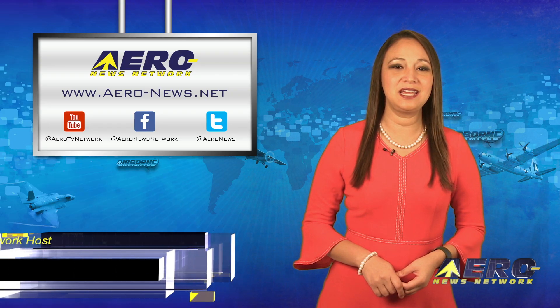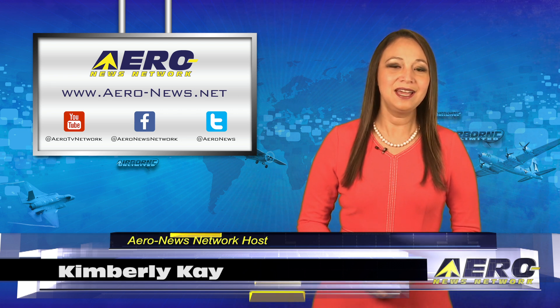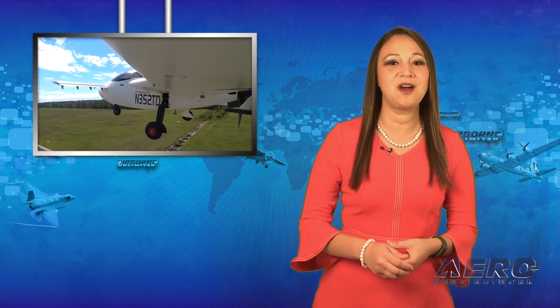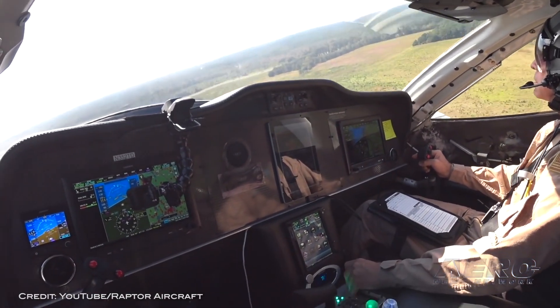Thank you for joining us this Monday. We hope you enjoyed your weekend. I'm your host, Kimberly Kay. We have a packed episode today, filled with the latest stories you don't want to miss. So let's start with a video that will get your heart rate up: Raptor Aircraft makes a successful first flight, barely.